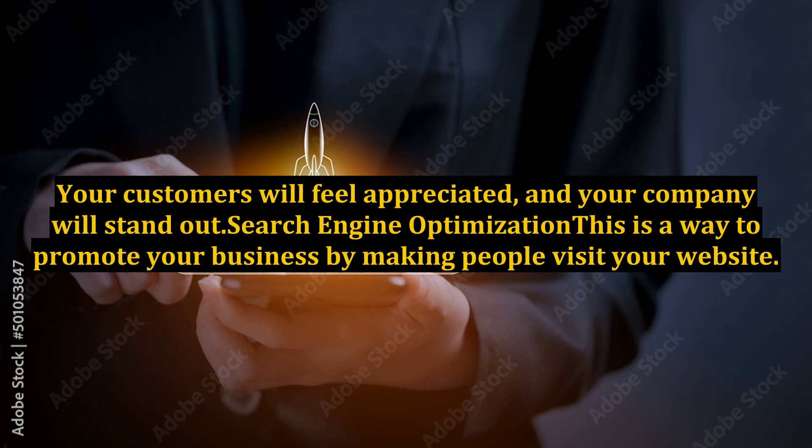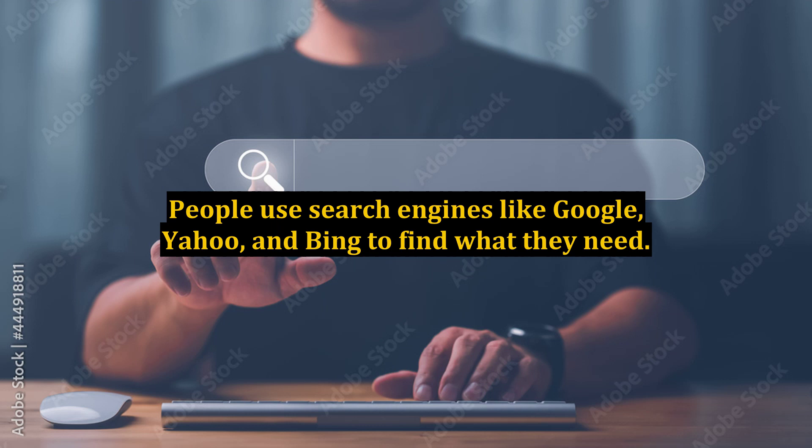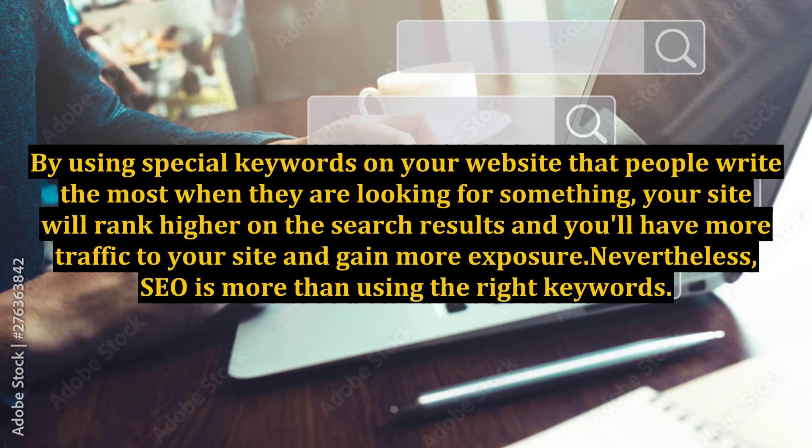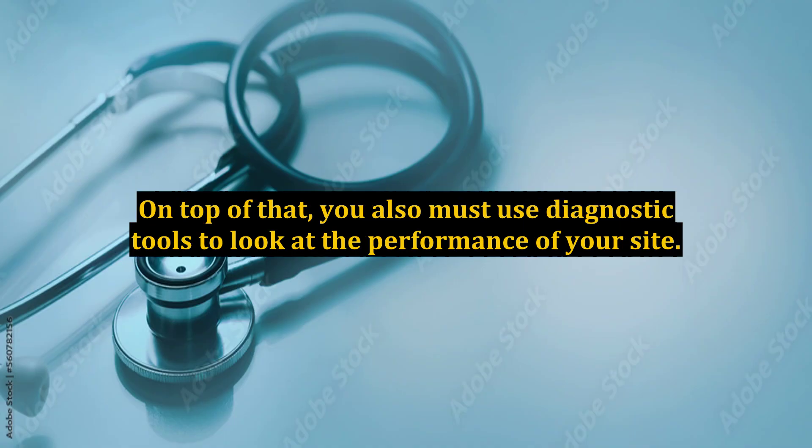Search engine optimization: this is a way to promote your business by making people visit your website. People use search engines like Google, Yahoo, and Bing to find what they need. By using special keywords on your website that people write the most when they are looking for something, your site will rank higher on the search results and you'll have more traffic to your site and gain more exposure. Nevertheless, SEO is more than using the right keywords. You also have to optimize titles and descriptions and have quality content on your website. On top of that, you also must use diagnostic tools to look at the performance of your site.